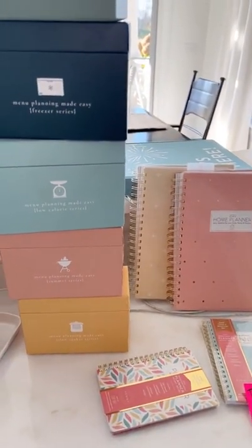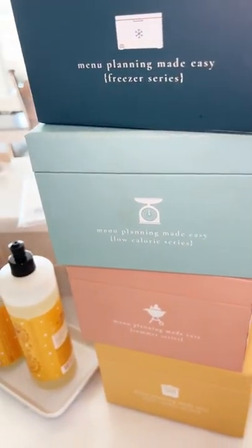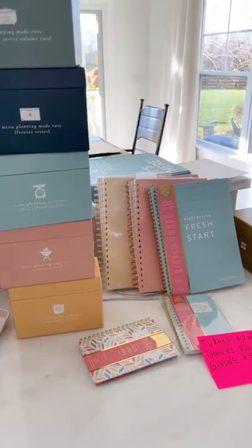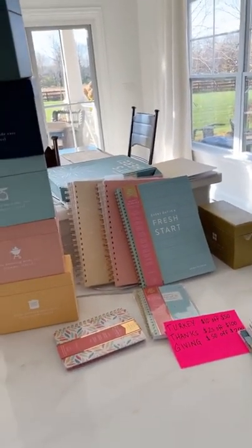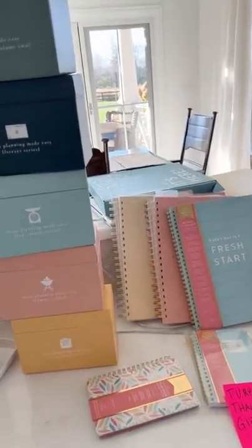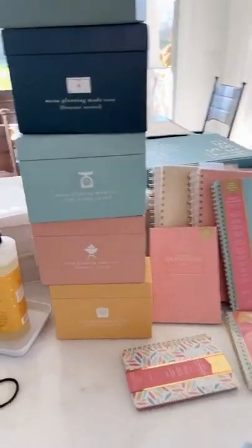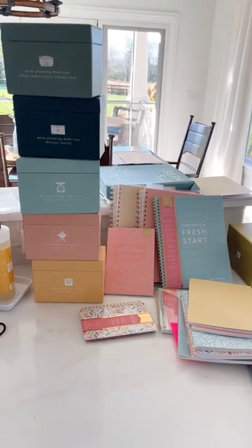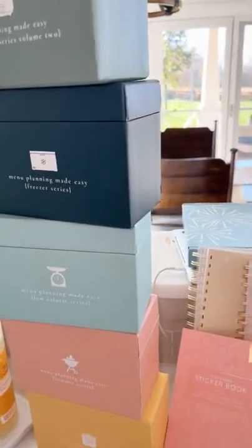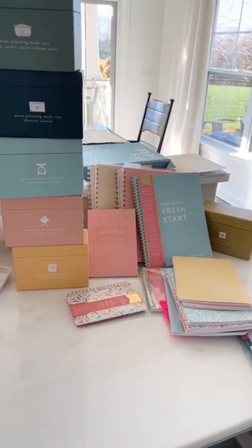For anyone asking about the floors, they were done by my builder so I don't have the company name. We also have all the sticker books — it all looks happy together. You're going to feel happy when you get this stuff. And don't forget the Celebration Box — it's all good.